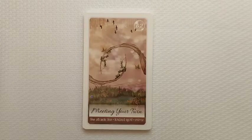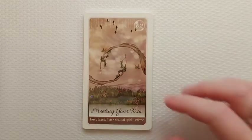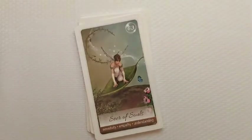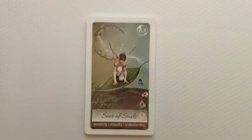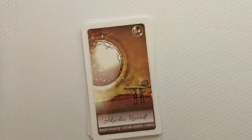This is going to be a great deck to work with. 'Meeting Your Twin': like attracts like, kindred spirit, mirror — that's giving me a twin flame vibe, and I don't believe in or work with that card. I'm going to set it aside. I don't do the twin flame nonsense. 'Seer of Souls.'